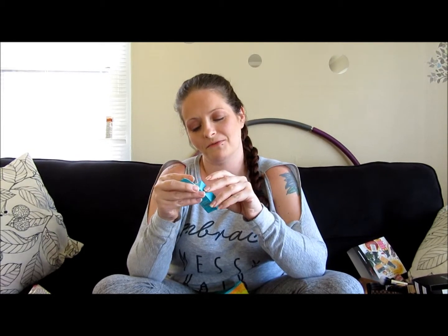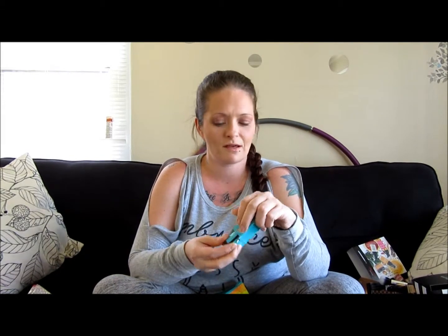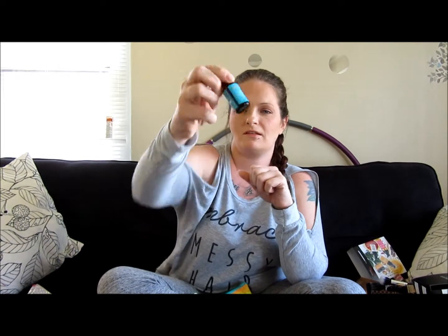The first thing I see is a Moroccan Oil treatment for all hair types. It says for the entire Moroccan Oil hair care experience, visit MoroccanOil.com to find a salon near you. Use products only as directed. This is what it looks like — it's 0.34 ounces.